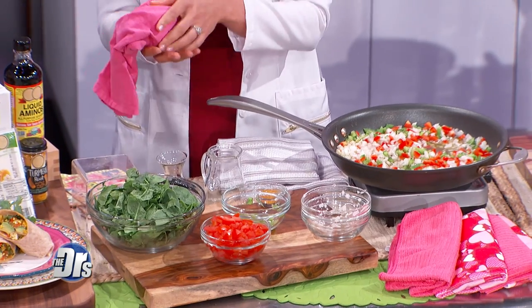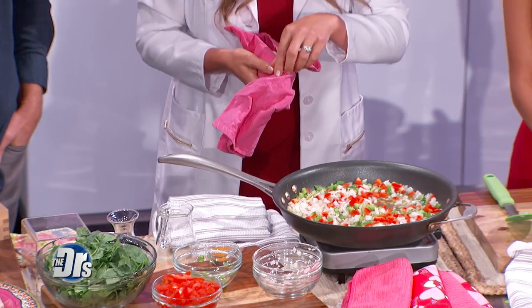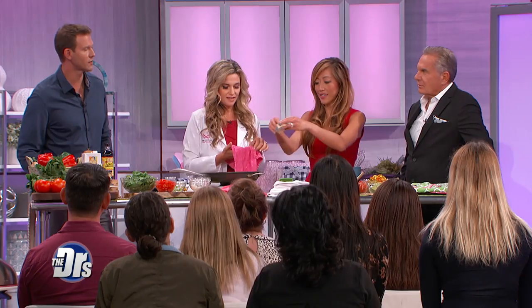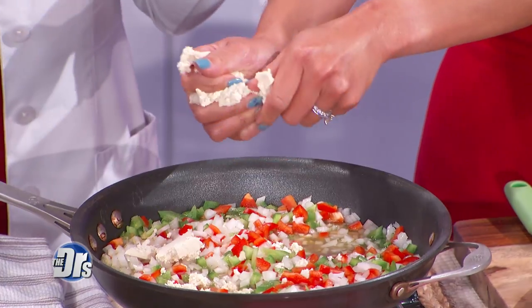Moving on to tofu. So many people think that soy milk, edamame, and tofu cause breast cancer, when in fact every single human study done on soy shows quite the opposite. Consuming soy — one to two servings a day — will literally drop cancer by 60%, prostate cancer by 70%, breast cancer recurrence by 60%, and death from breast cancer by 29%. Crumble up that tofu — it's a great source of plant-based protein.